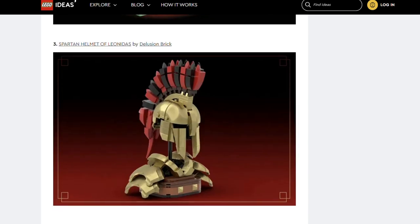Next, we've got the Spartan Helmet of Leonidas by Delusion Brick. That looks so cool — what a creative use of flat pieces.